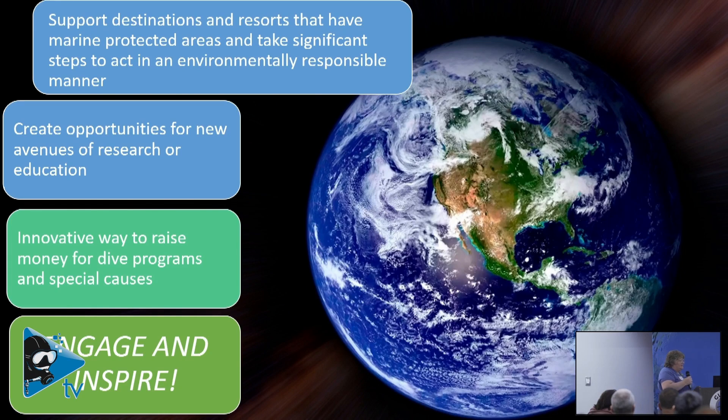So why do we do all this? We want to support destinations and resorts that have marine protected areas and are doing what they can to minimize their impact on the environment. We want to create new opportunities for research and education. And we're going to use it to raise money — earlier this year we raised $20,000 for GUE, and GUE is going to be one of the beneficiaries of the program next year, as well as the Arctic program. We hope to raise at least that much or more for next-gen scholars to support the next generation coming up.